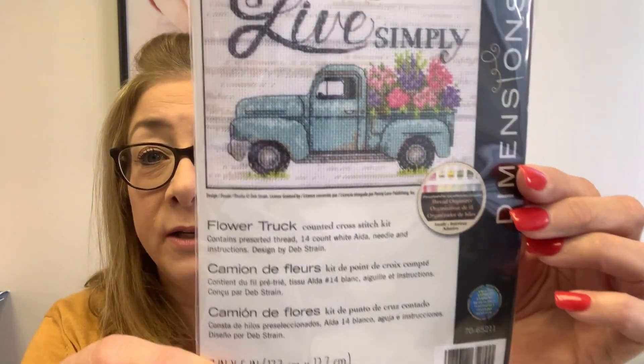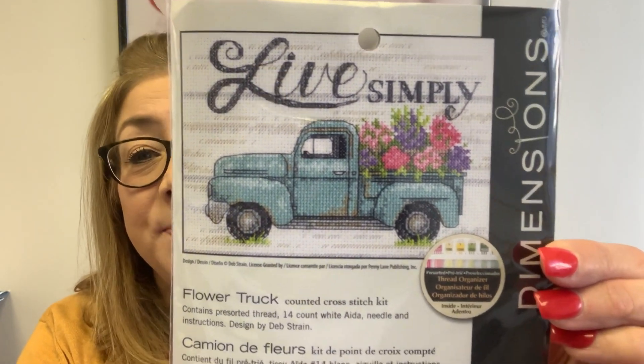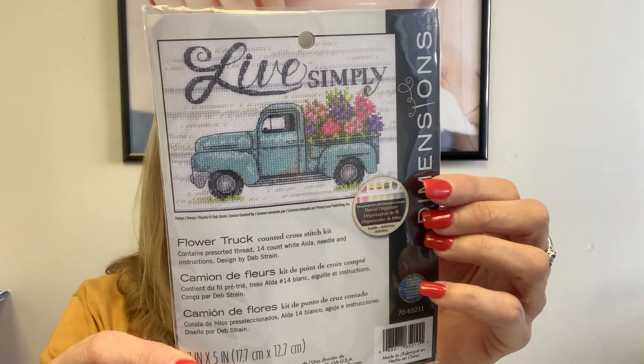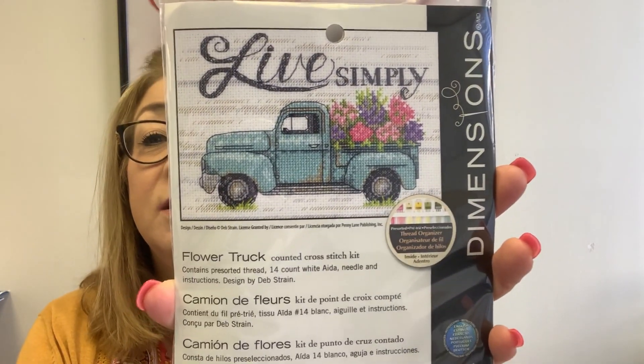I keep calling it Live Simply, and I go to look for it in my computer and can't find it because it's called Flower Truck — not Live Simply, but there is Flower Truck and the saying is 'Live Simply.' This is a cute little kit. It's $11.99, less your discount. It is on 14 count Aida and it's seven by five. So it's a fun stitch and a great gift for people who enjoy those little sayings.